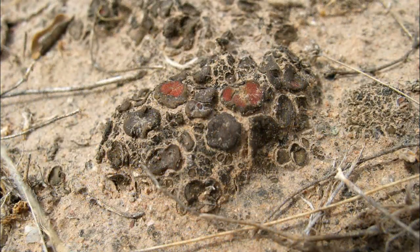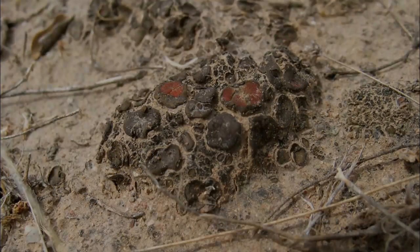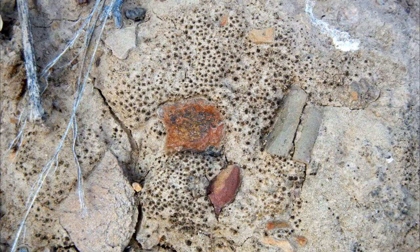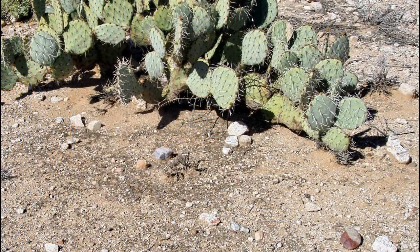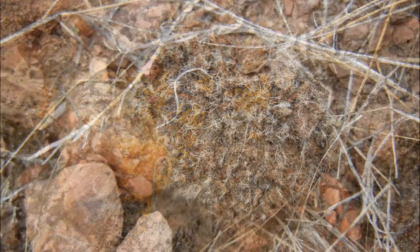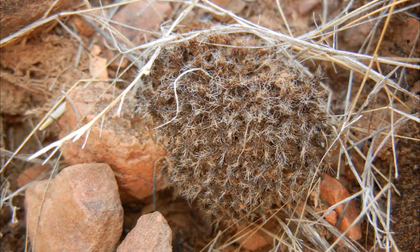Biological soil crusts form a living ground cover that is the foundation of desert plant life. Biological soil crusts, or BSCs, are made up of cyanobacteria, which sometimes look like areas of dirty dirt on the ground. BSCs also include scaly lichens and furry mosses, as well as green algae, micro fungi, and bacteria.